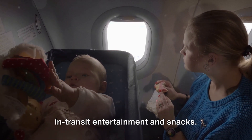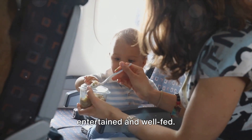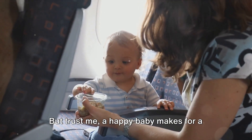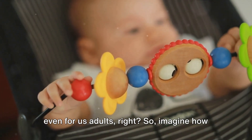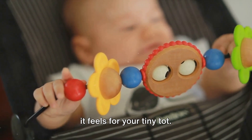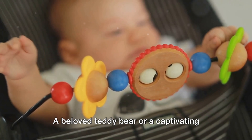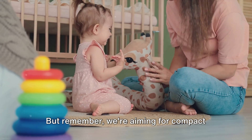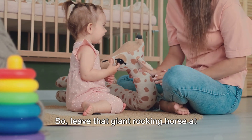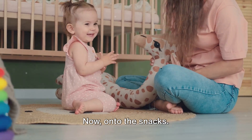Now let's dive into the world of in-transit entertainment and snacks. In the hustle and bustle of preparing for a trip, it's easy to overlook the importance of keeping your little one entertained and well-fed. But a happy baby makes for a much smoother journey. A long car ride or flight can be boring even for us adults, so imagine how it feels for your tiny tot. That's where their favorite toys come into play. A beloved teddy bear or a captivating picture book can work wonders in keeping your baby content. We're aiming for compact and light, so leave that giant rocking horse at home and opt for smaller toys that can easily fit into your baby bag.